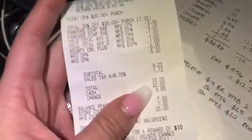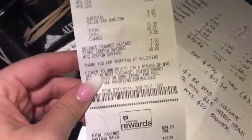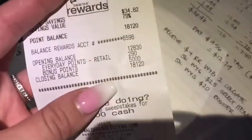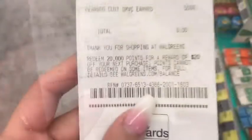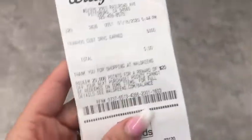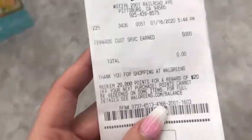Other than that, everything else went perfectly fine. I got all my items: two diapers, Bounty, Charmin, toothpaste, and the lollipop. I went back in store and I was able to get back my 5,000 points — she gave it to me — so that ended me with the 10,000 points I was expecting. That's all I have for you guys today; don't forget to like, comment, subscribe, and I'll see you next week!